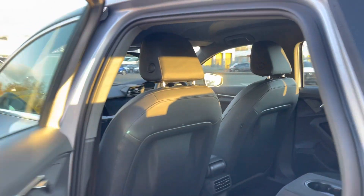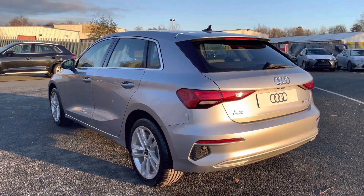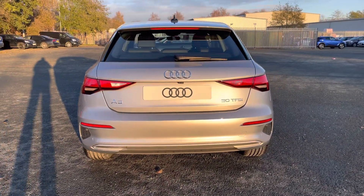Moving outside of the car and round to the back, we have LED rear lights. The enhanced exterior styling also includes a rear roof spoiler, rear bumper, and rear diffuser, giving this a sporty overall look.